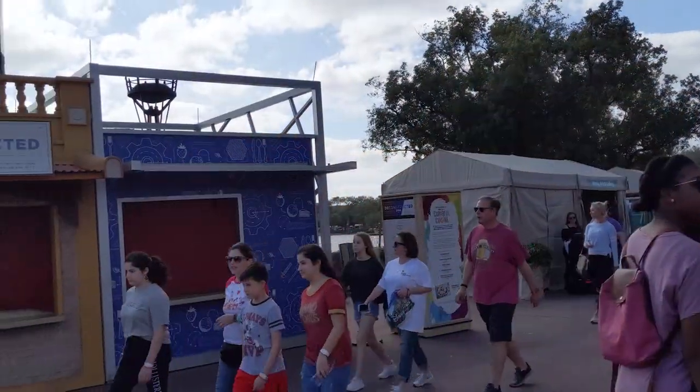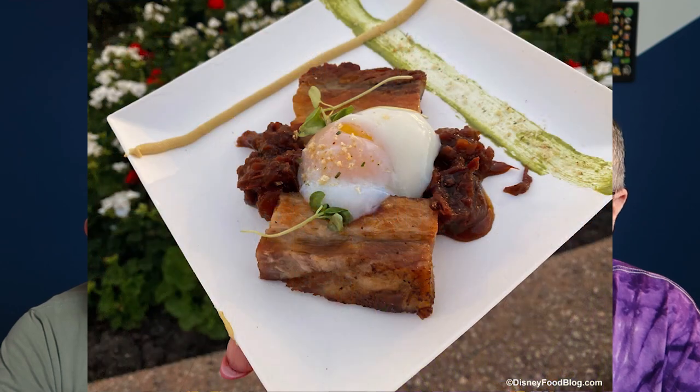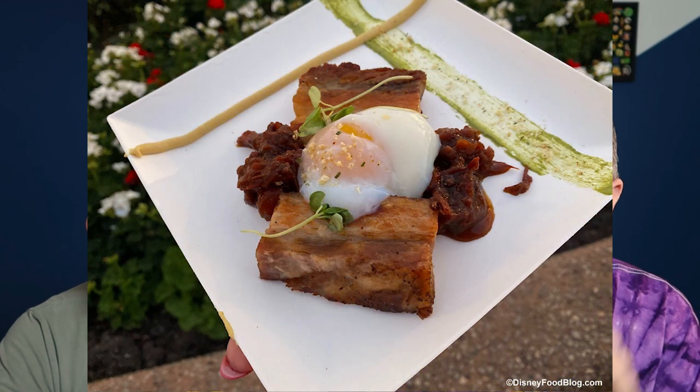The next one is the Deconstructed Dish, right as you enter the World Showcase. It was up and running for maybe 10 minutes and then shut down and hadn't reopened by the time I left the park on opening day — a couple of the booths had issues. What would we eat at the Deconstructed Dish? The deconstructed BLT, which is a crispy pork belly covered with tomato jam and a soft poached egg. The pork belly and the egg are definitely keto options; the tomato jam probably has some sugar in it. But you're walking a mile and a half around the World Showcase, so you'll work it off.